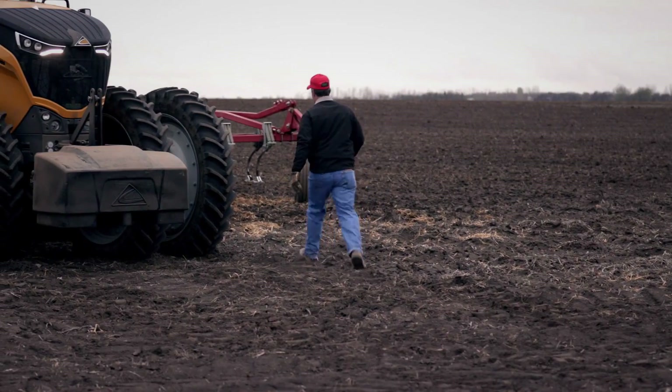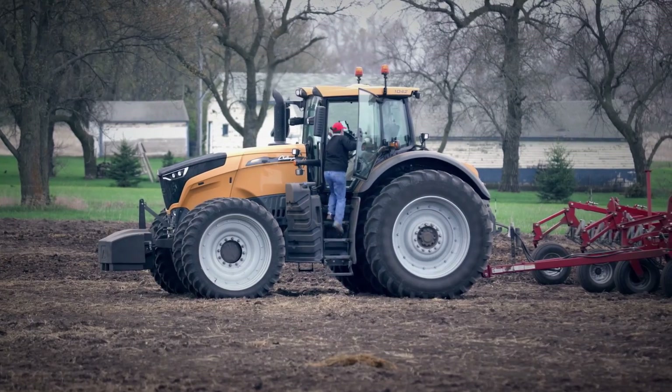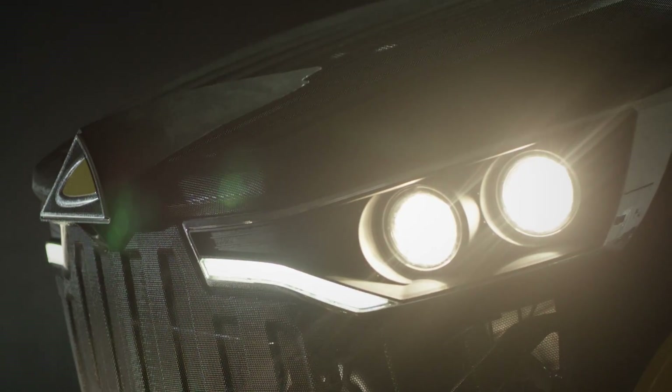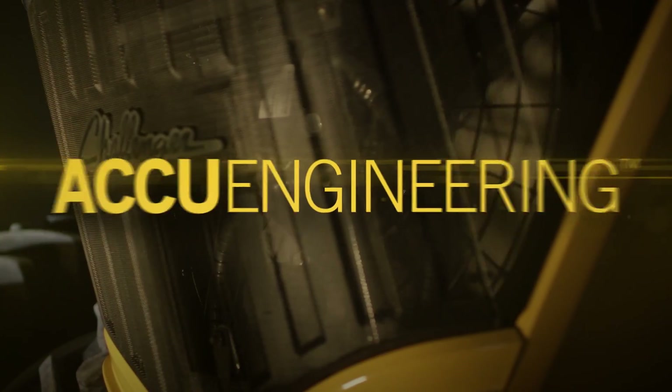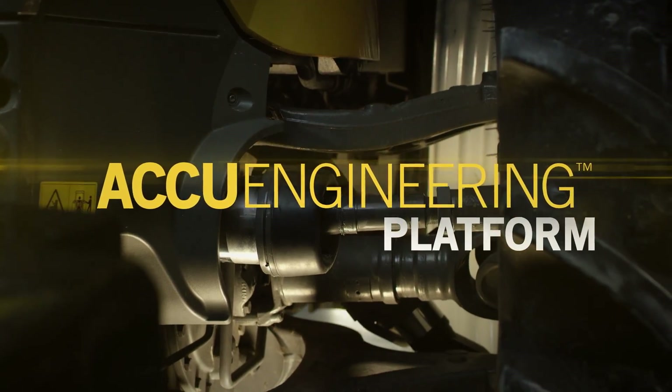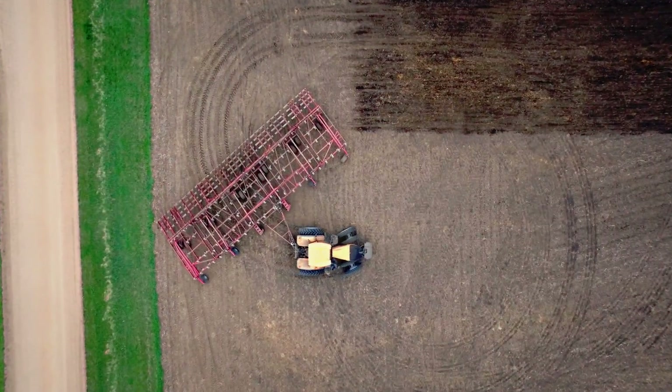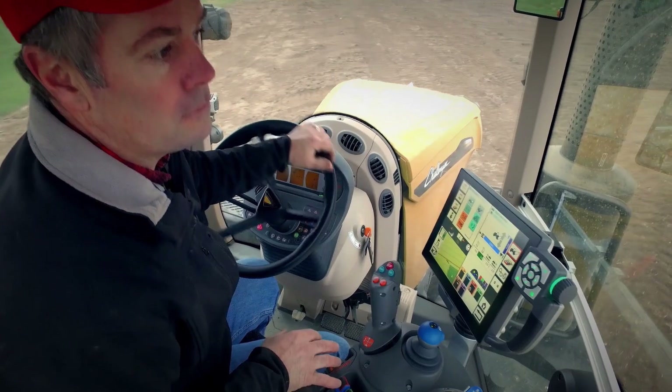Wow. This isn't an evolution. It's a totally new, German-engineered powerhouse, where design and technology come together as one. We call it our AccuEngineering platform — everything from the powertrain to the cab controls, working together seamlessly to deliver optimal performance.